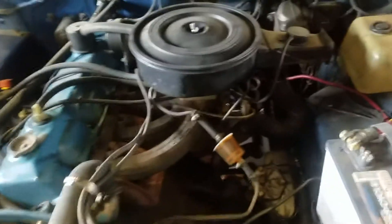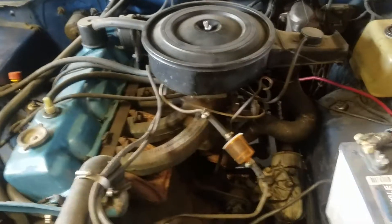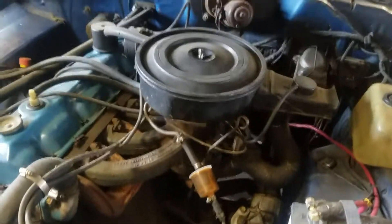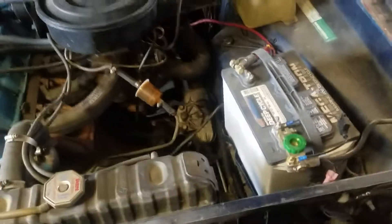We got a 1973 225 six-cylinder. Here we're going to start her up. This is the one that's for sale, and it hasn't been started for probably a couple months.